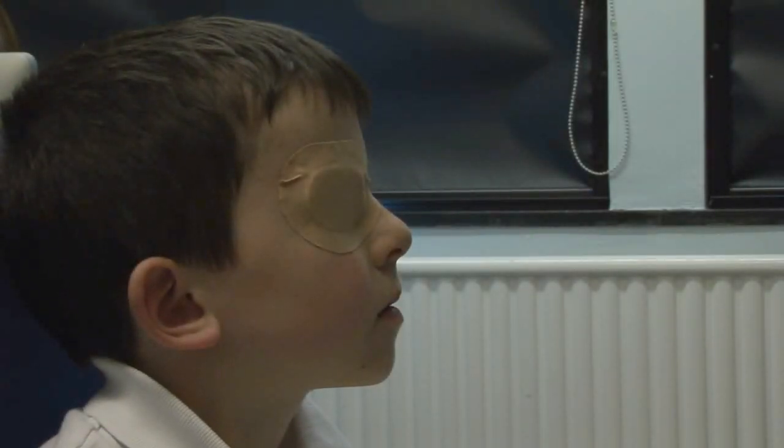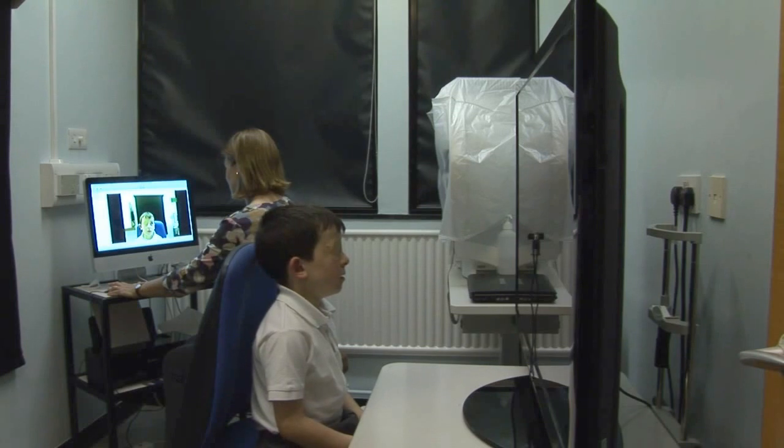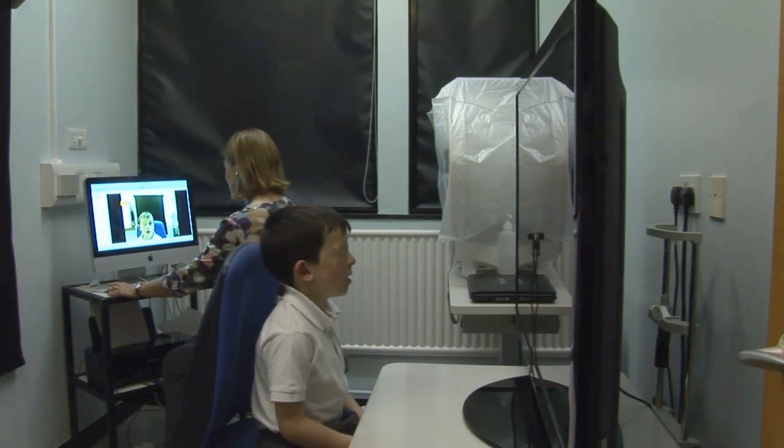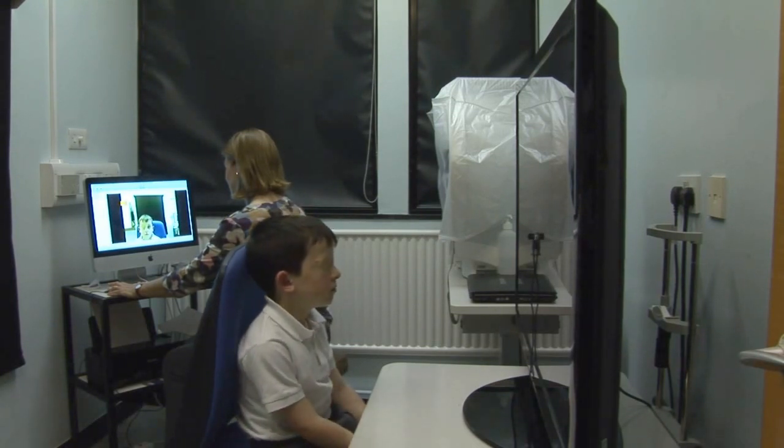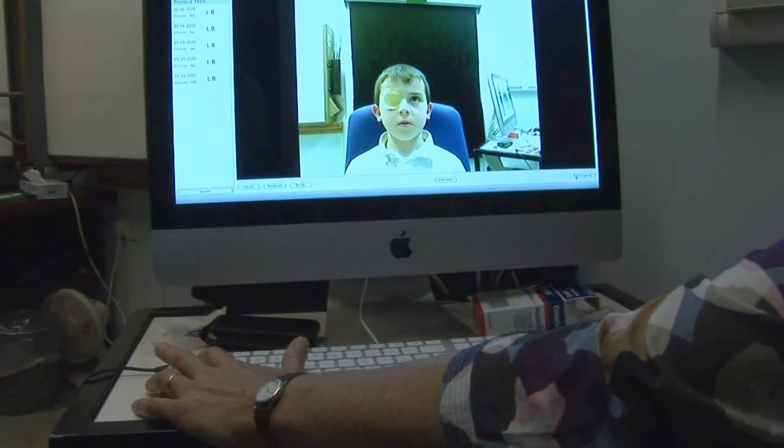Peripheral visual field loss is a particular problem in children, partly because it's quite common and secondly because it's very difficult to pick up. Lots of different things can cause visual field deficit, such as visual pathway tumours or brain infarction in children, or otherwise some ocular abnormalities like retinal dystrophy and optic atrophy.